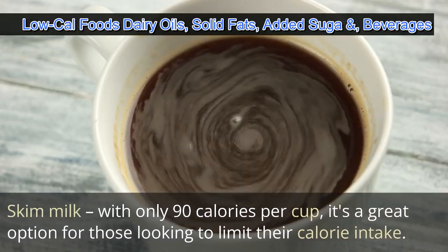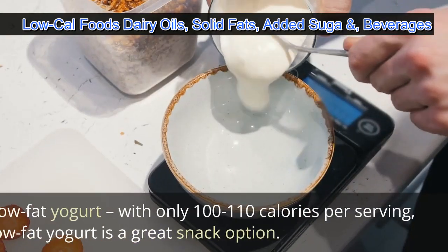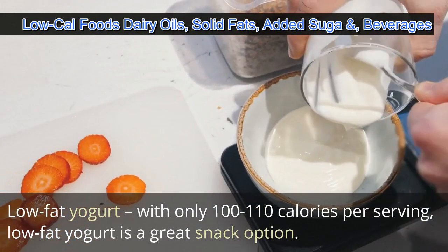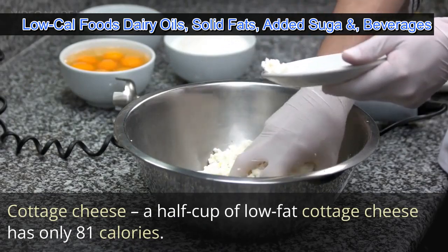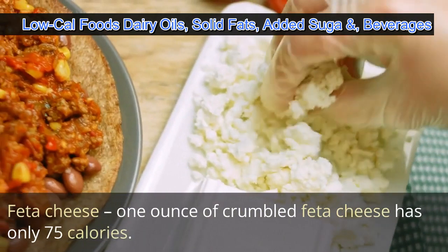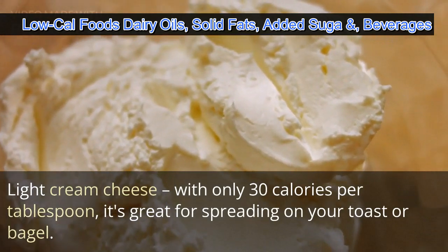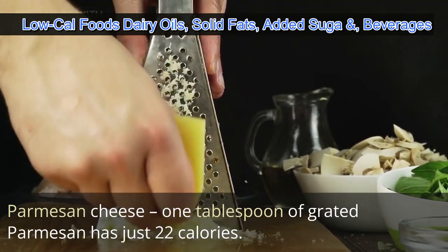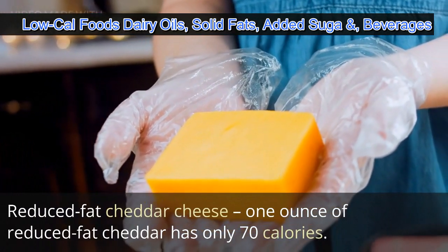In the dairy category, low fat or fat-free options include: skim milk with only 90 calories per cup, a great option for those looking to limit their calorie intake; low-fat yogurt with only 100 to 110 calories per serving; cottage cheese, where a half cup of low-fat cottage cheese has only 81 calories; feta cheese, with only 75 calories per ounce; light cream cheese with only 30 calories per tablespoon, great for spreading on toast or a bagel; parmesan cheese with just 22 calories per tablespoon of grated parmesan; and reduced fat cheddar cheese with only 70 calories per ounce.